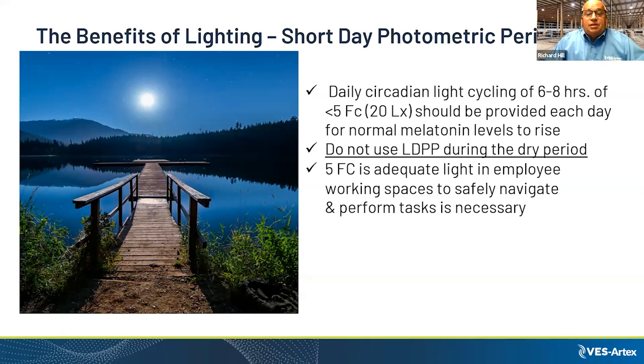Five foot candles is adequate light for employees to safely negotiate and perform tasks. There was research done about using red light during the short day period, and there are products that create red light for that period. From my experience, I had complaints with red light because you can't see the ear tags — it's difficult to see anything, like being in a room with a black light.